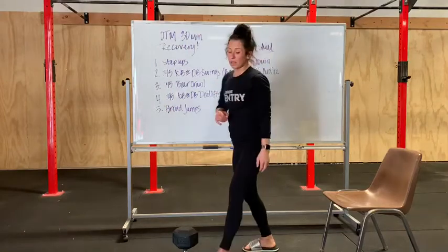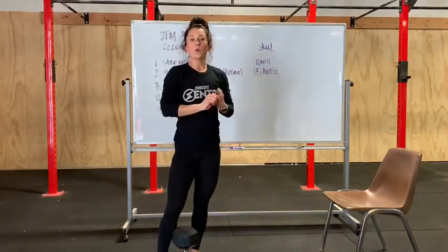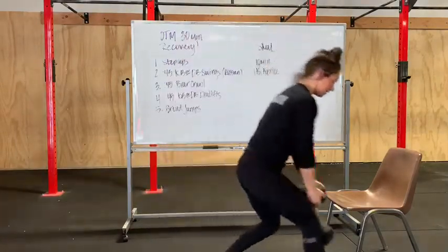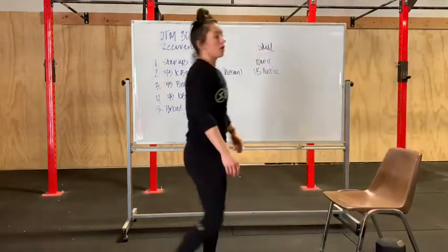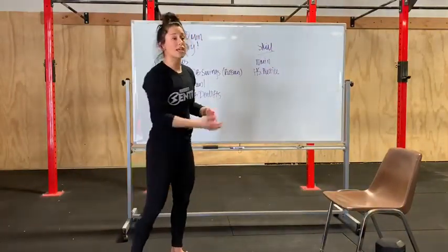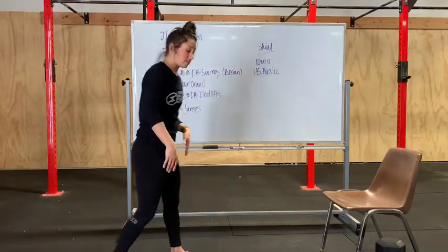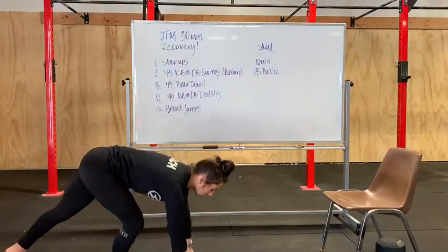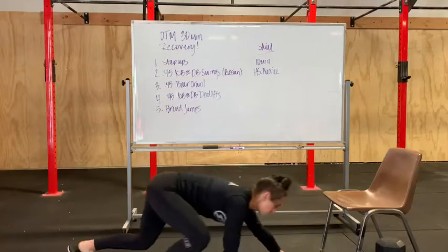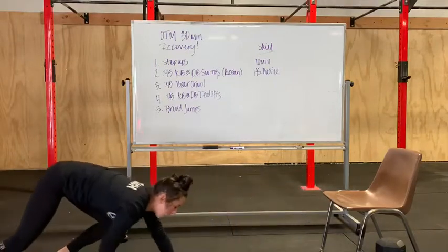Then we have the bear crawl. With the bear crawl, if you're working with limited space, that is okay — there is a way to do it. If you have plenty of room, you're just going to go down and back for 45 seconds. If you have limited space, you can always come down, do two steps forward, two steps backwards, and repeat that for 45 seconds.